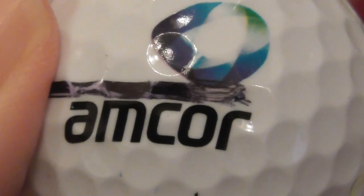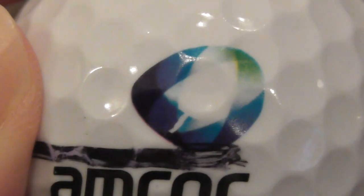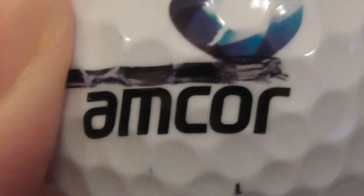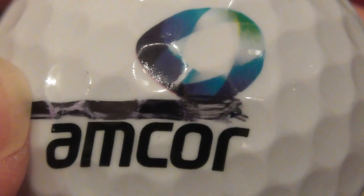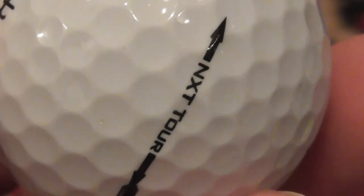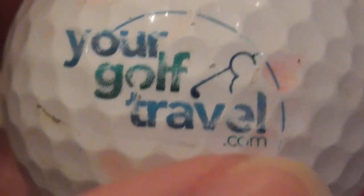Next, Amcore — that sounds familiar but I can't think what they do. There's a weird blue and green logo. That's somebody's pen mark — ignore that. I'll have to look Amcore up. That's on an XT Tour ball, nice condition — a bit of nail varnish remover and that ink will come off.